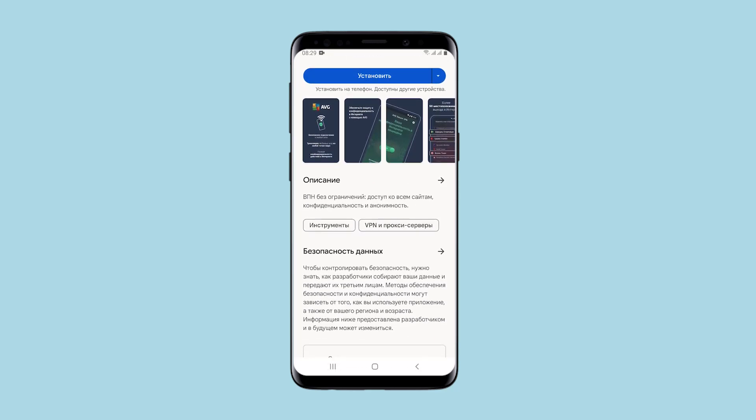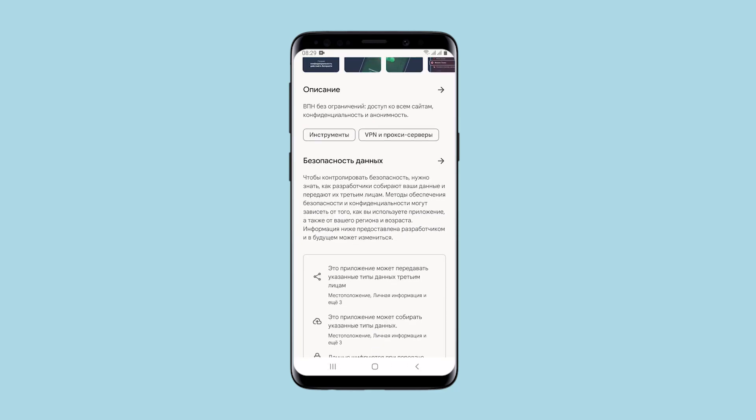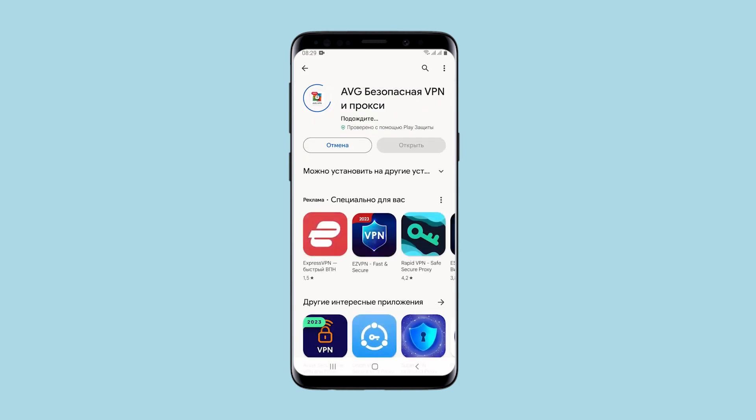Hello, you're on the CETANET channel. This will be a fairly short review of the application for using the proxy AVG Secure VPN, which can also be found by the name AVG Secure VPN and Proxy in the market — a review for those who want to find an application for their smartphone that will allow you to access the network through a proxy.